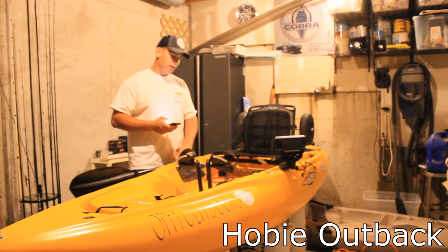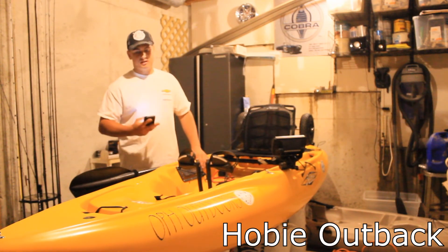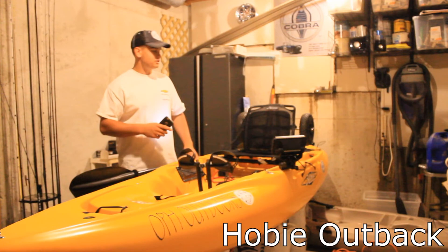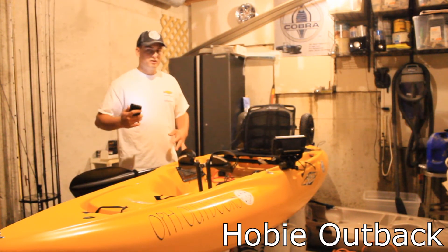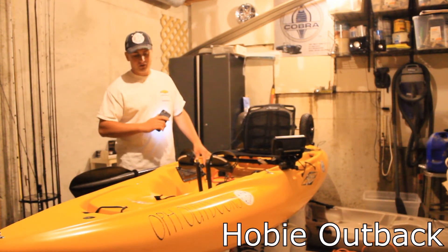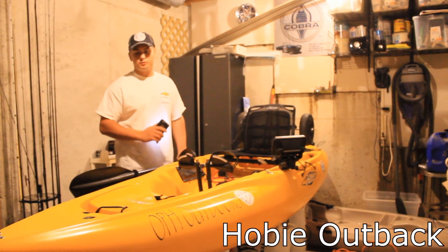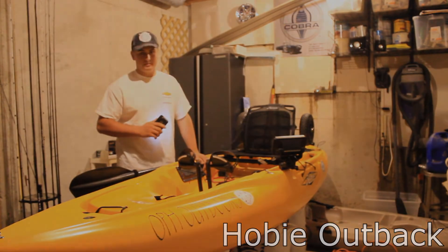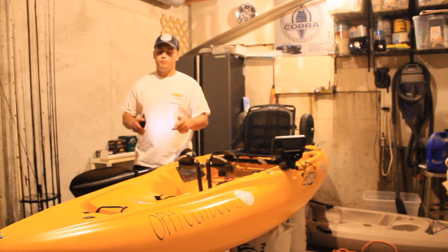I liked the design of it — the gunnels on the side, being able to add a square hatch, having the front hatch to throw all my stuff in, and the rudder system. Everything about it really appealed to me. When I first went out and compared it to the Pro Angler, this one really appealed to me for the price point — I just couldn't pass it up.